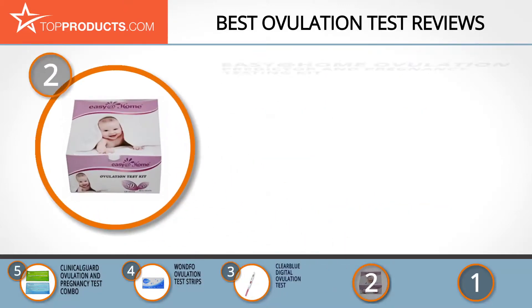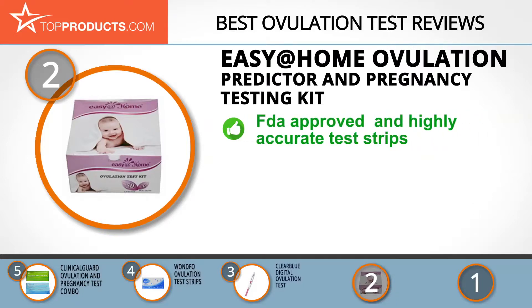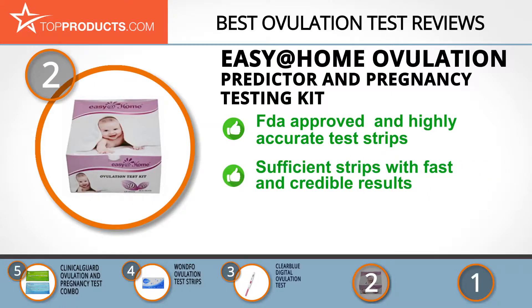When choosing the right ovulation test, top products knows that budget can be an important consideration, and our number two pick, the Easy@Home Ovulation Predictor and Pregnancy Testing Kit, takes the spot for best value. Easy@Home has a rich and in-depth knowledge of the female anatomy, making it a trusted partner in your fertility journey.